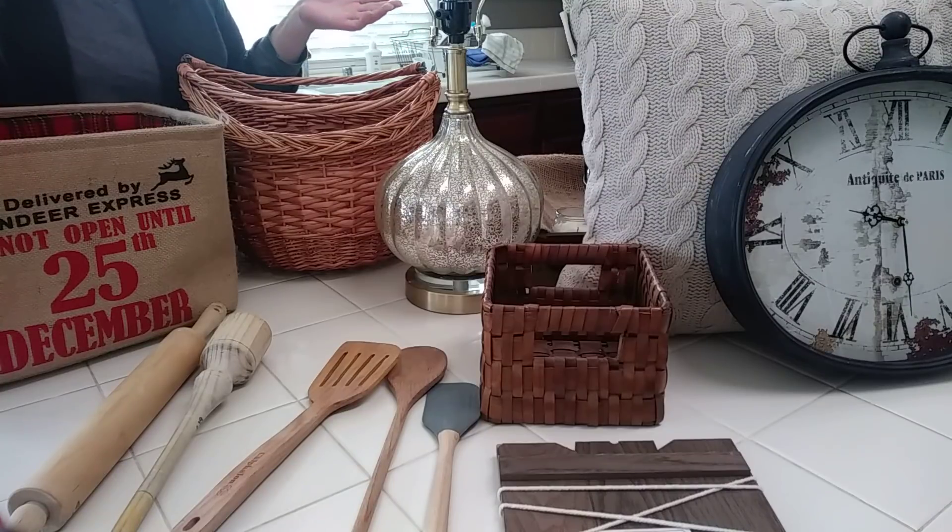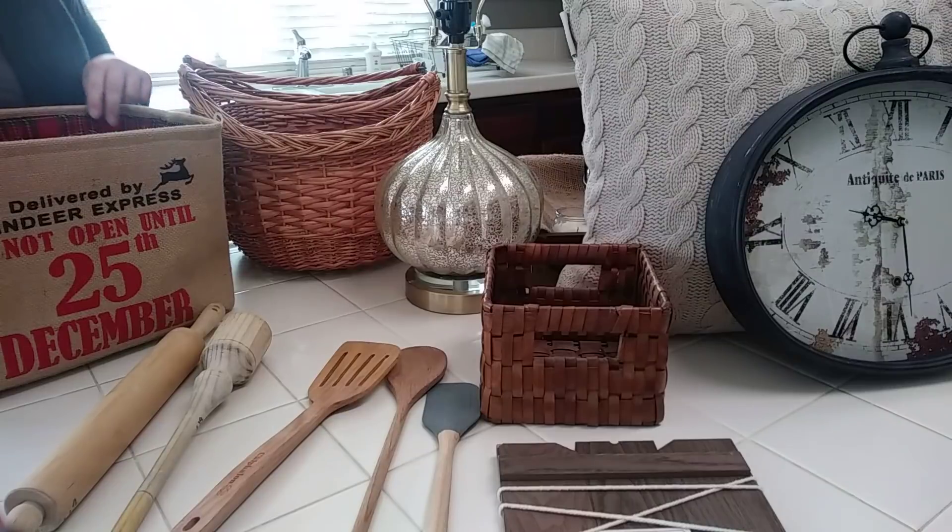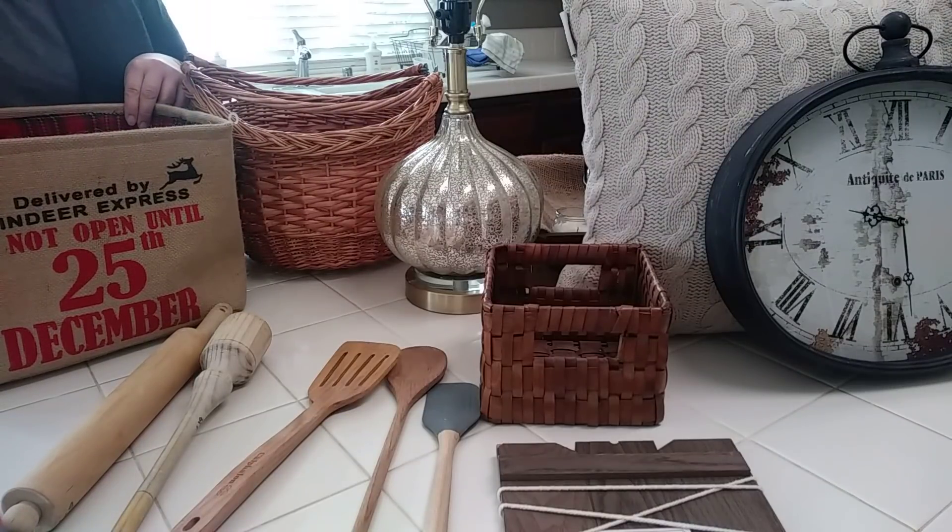It's just a Goodwill haul and almost everything but two things are for my business. I went to Goodwill a few days ago and I didn't anticipate finding anything because it was later in the evening, but I ducked in real quick and found all of this.